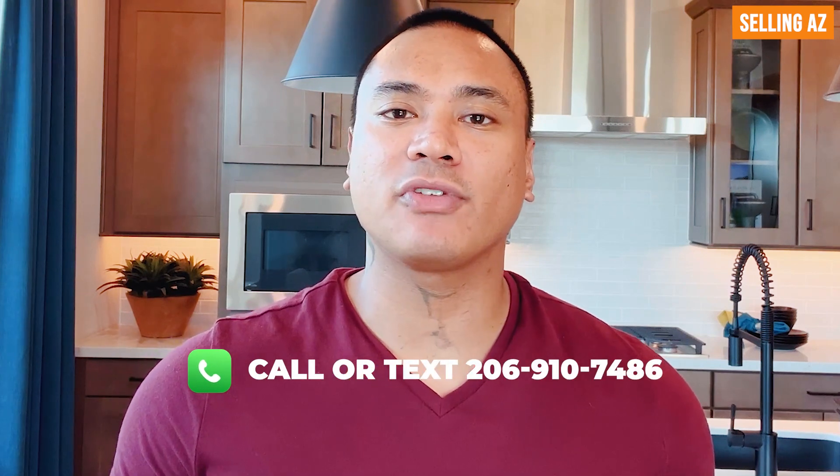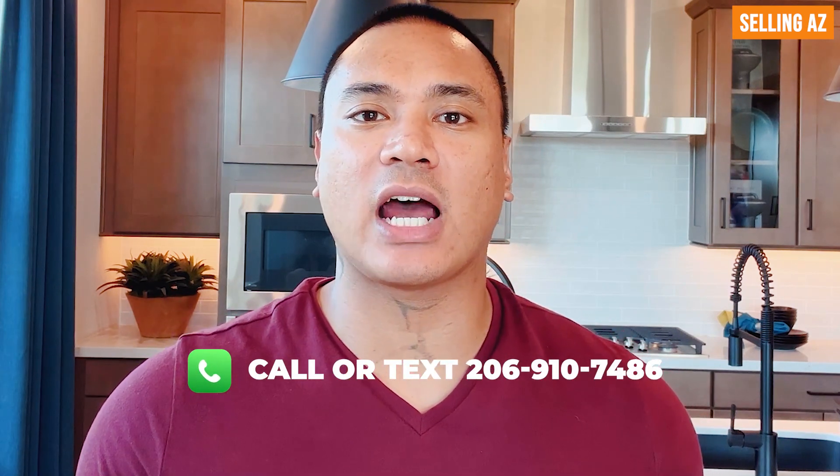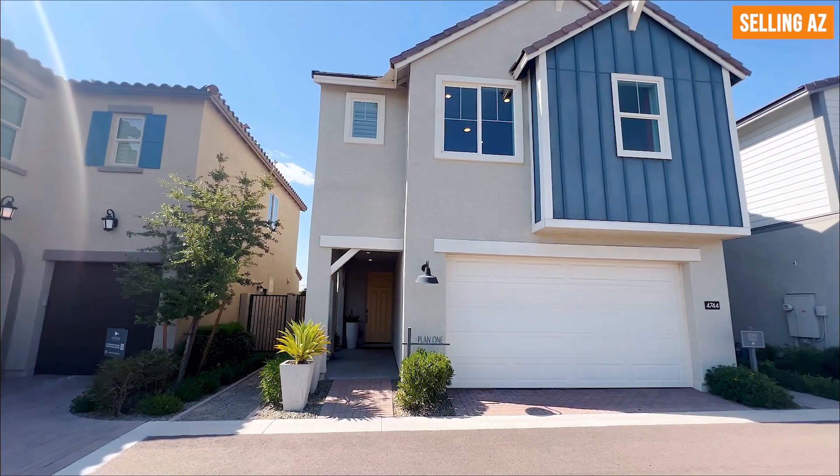Hey guys, if you are already looking at a new construction community or a model home and you would like me to set up a virtual tour for you, definitely feel free to reach out to me and I'll go ahead and do that for everyone.